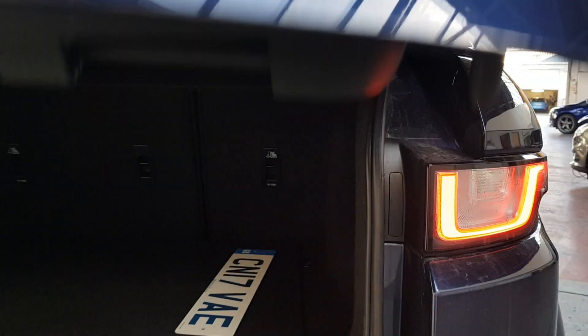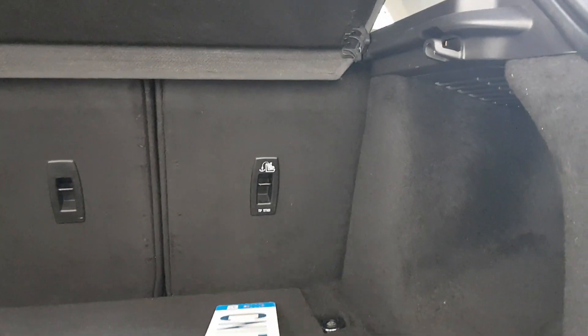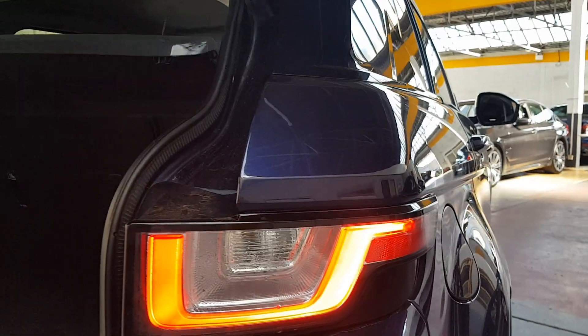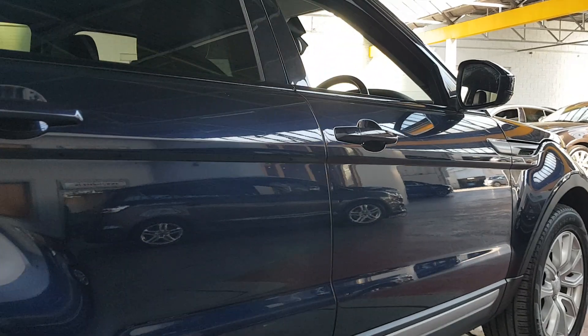We have full cross-border history checks done on the car, so we check it for any insurance claims, write-off, reported stolen, clocking, mileage discrepancies, and also for finance as well. We supply full cross-border history checks with all of our cars anyway — we check them all before we buy them from very reliable sources in the UK.